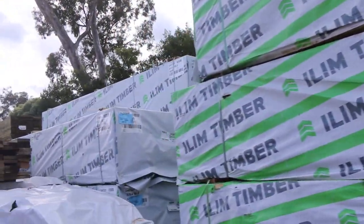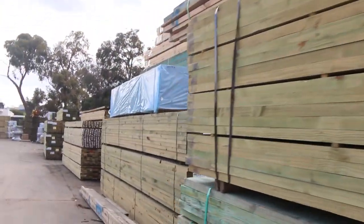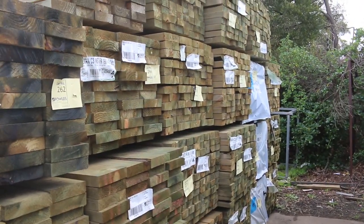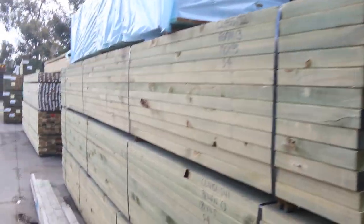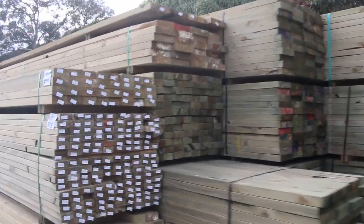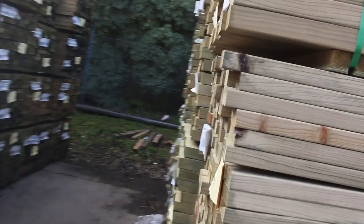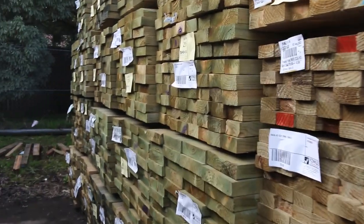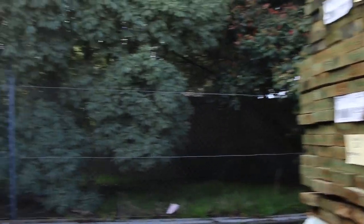We've got a fair bit of F5 pine in there tomorrow as well. We've got mountains and mountains of treated pine — a whole heap of 190x45, 140x45 and 90x45, plus a few other sizes. Lots of long-length treated. We've also got some 70x35 treated with a pack of 4.8s, some 90x45 in 4.8s, and some 190x45 as well. Lots and lots of stock in the treated pine this week.